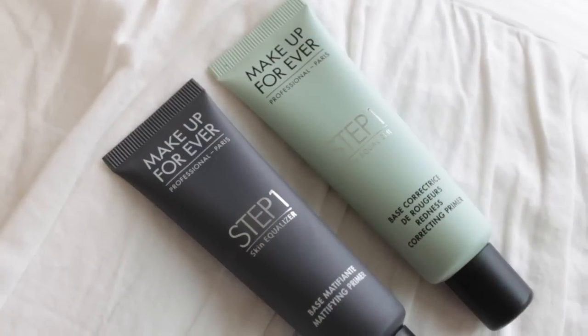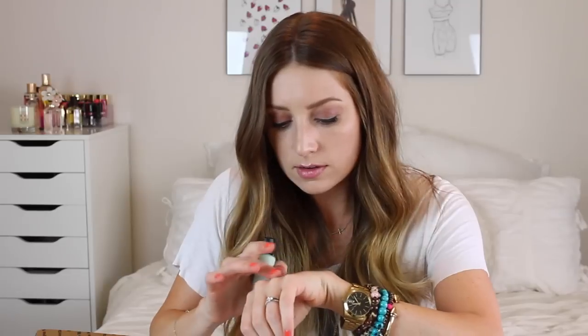Next up, we have these two products from Makeup Forever — they are their Step One Skin Equalizers. This one is the mattifying primer, which is number one, and this is their redness correcting primer, which is number five. Here is what the mattifying one looks like — just a gray matte packaging, and the product is a clear, typical primer, what you'd expect. This one is the green — they're color-coded based on what they are. I'm excited to use the redness correcting primer because I get some redness. Oh, it comes out green, and then when you blend it, it kind of blends into your skin tone but does have a little bit of that green tint. It has a nice fresh scent.